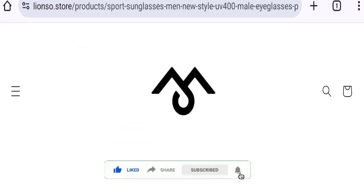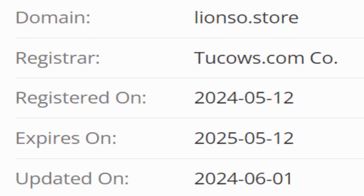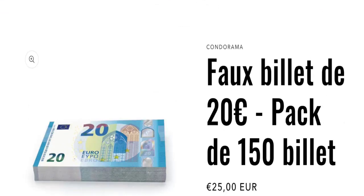This site is protected through HTTPS protocol and SSL integration to keep the details and transactions safe. Now talking about the domain information — the domain name was created around the 12th of May 2024 and will expire on the 12th of May 2025, so this site is about 1 month and a few days old.